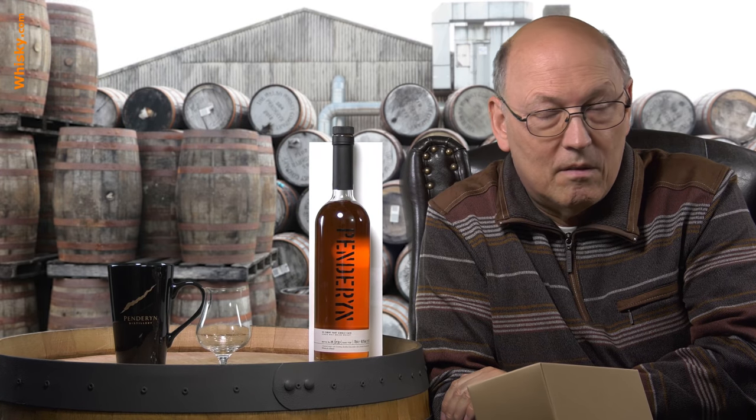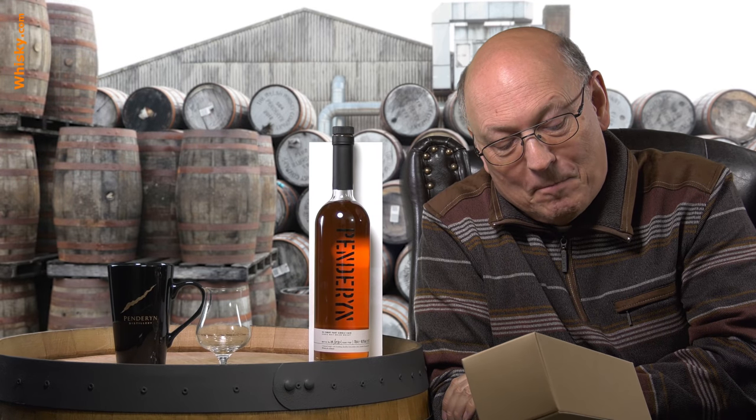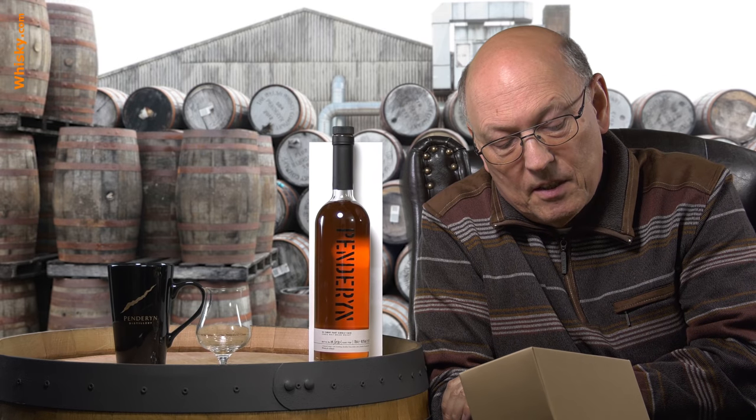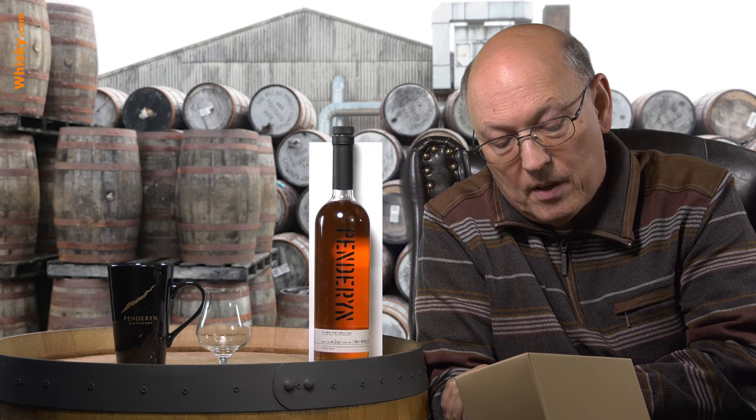There's no age statement — it's approximately four and eleven months, close to five years. The outturn was 370 liters of bottles. This is bottle number 18 and the ABV is 48%.